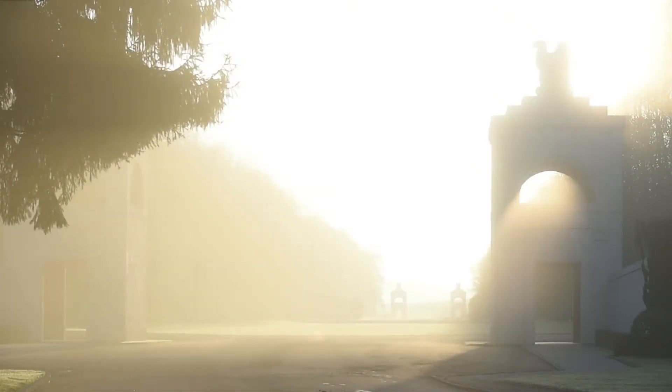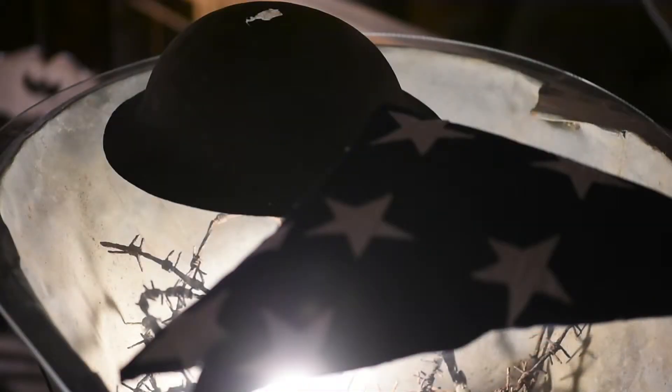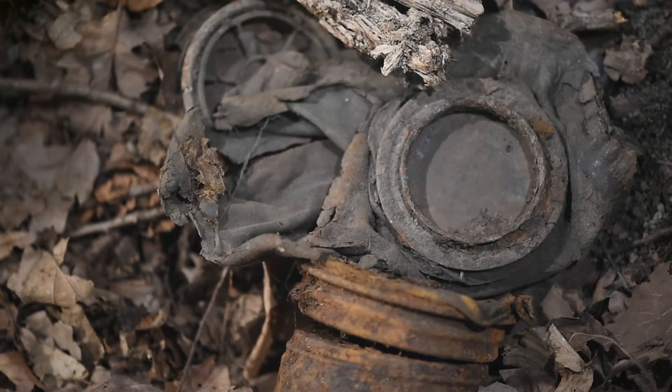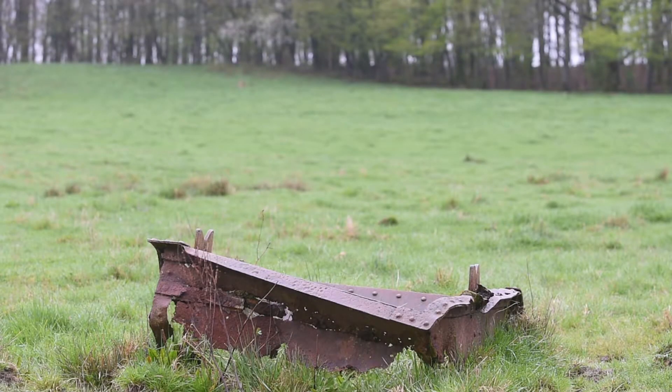Welcome to Romagne, a little village in the northeast of France. Here we find the Museum 1418, where its owner, Jean-Paul de Vries, keeps the memory alive of the soldiers who lived and died in the First World War. In a series of short videos, Jean-Paul will show us some highlights, all found on the former battlefields within a few miles from his own museum.